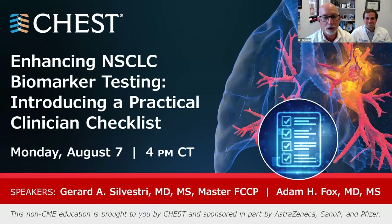Hello everyone, my name is Gerard Silvestri. I'm here with Adam Fox, an assistant professor of medicine at the Medical University of South Carolina, where I've actually practiced for 30 years come tomorrow.